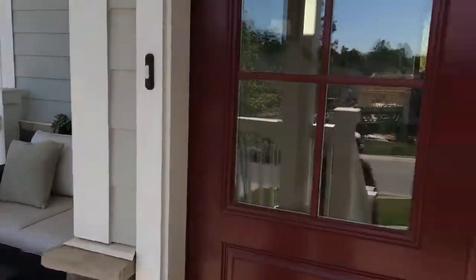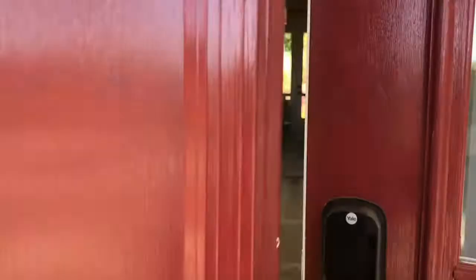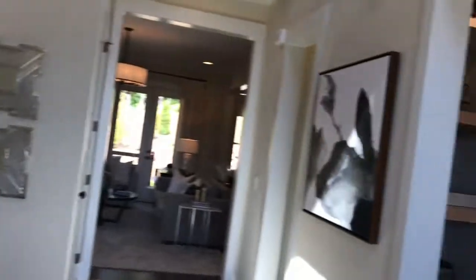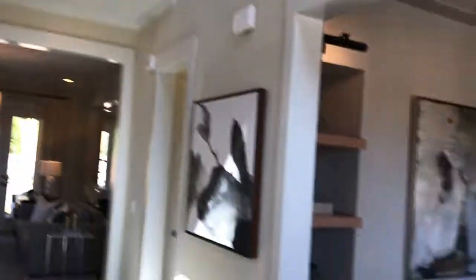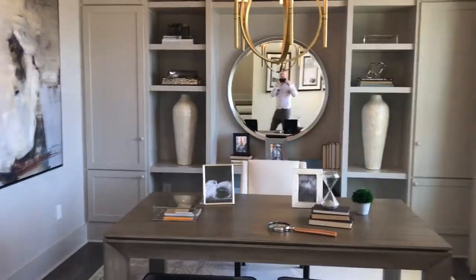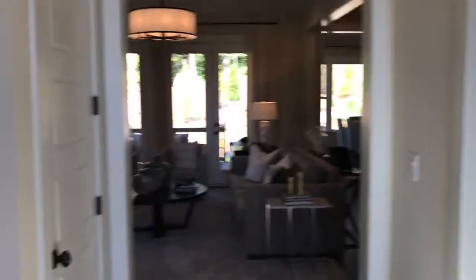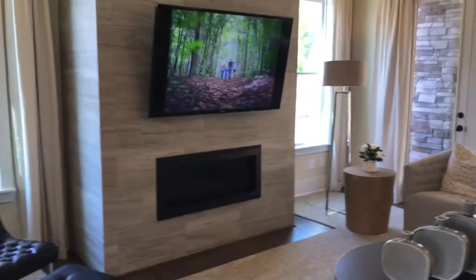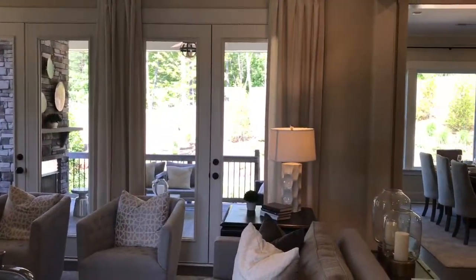Beautiful big front porch with lots of outdoor living spaces. Come into a beautiful open foyer with the two-story ceiling. You've got an office or dining room over to your right when you come in. You've got a half bath down here in the beautifully spacious family room, which opens up to a great outdoor living area.